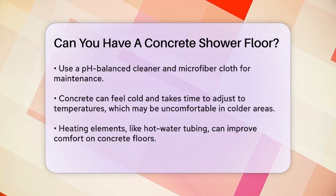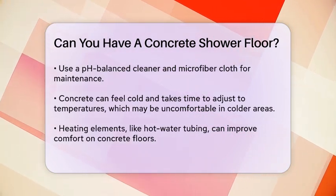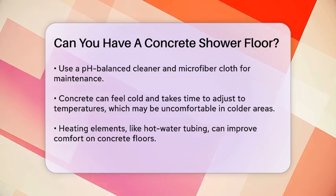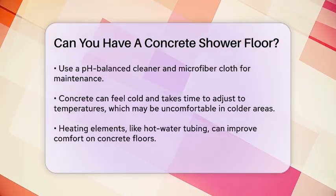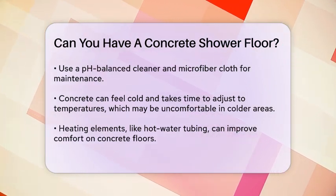Another thing to keep in mind is that concrete can be cold to the touch and takes a long time to heat or cool. This might make it uncomfortable, especially in colder climates. Adding a heating element, such as hot water tubing, can help make the floor more comfortable.